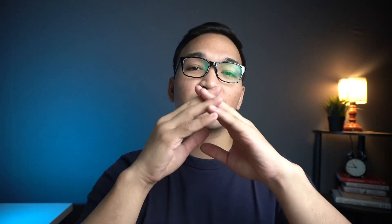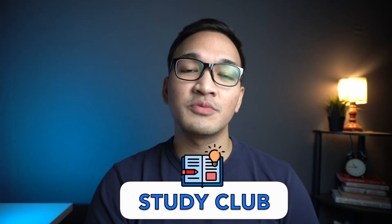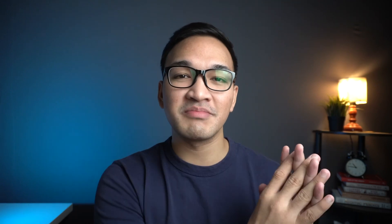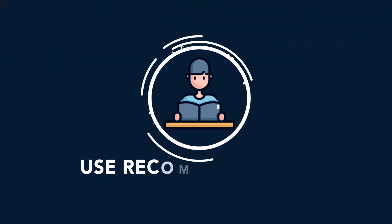In this episode of Study Club, our ongoing series, we will discuss tips and tricks of how to study basic medical sciences subjects in medical school. We're going to go over the three things you can do to help you with studying pharmacology in medical school. Let's get into it. Tip number one is to use recommended books.